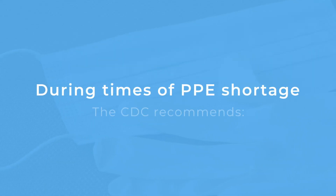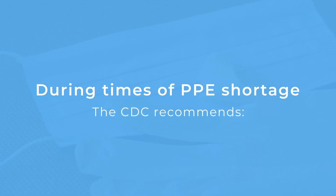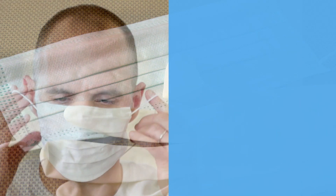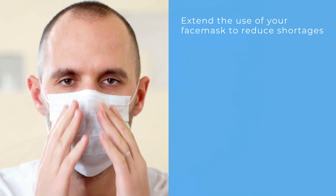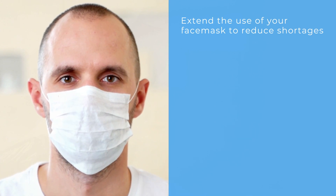The CDC's interim guidelines provide the following recommendations during times of PPE shortage. This includes extending the use of face masks, which could include wearing a mask for repeated close encounters with patients but removing it after each encounter.